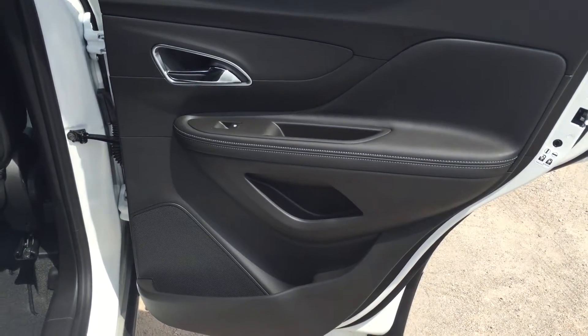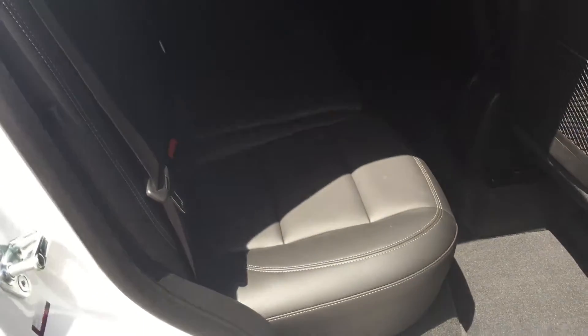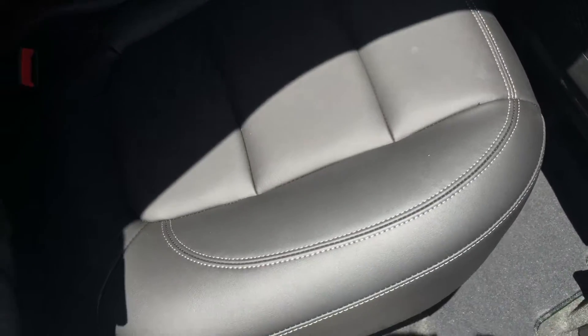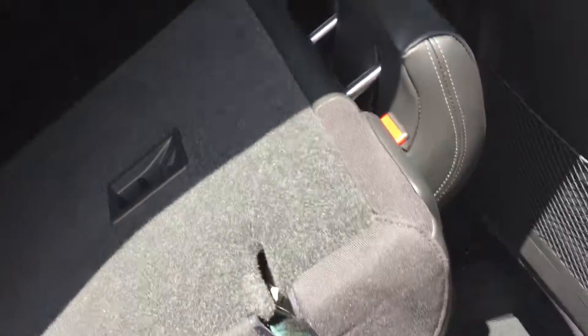Taking a look at the rear passenger side door, there are many storage compartments as well as power window controls. The back seats fold forward to allow for more trunk space. First, pull the tab at the bottom of the seat portion forward, then press the button on the backrest and pull it forward so it lies flat. This gives you more trunk space to store additional items. To put the seats back, push the backrest back until you hear a click, then push the seat portion back down.